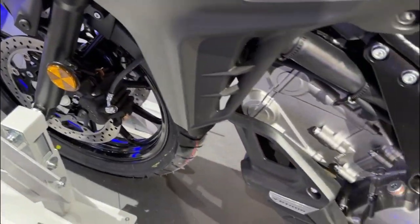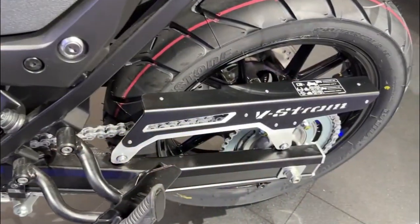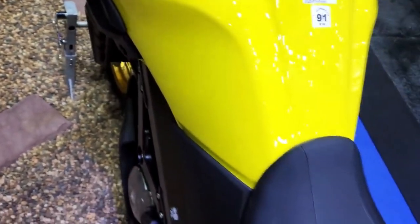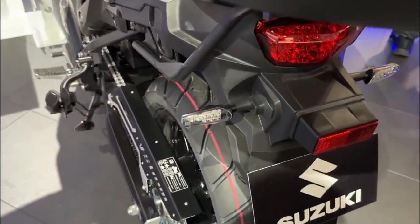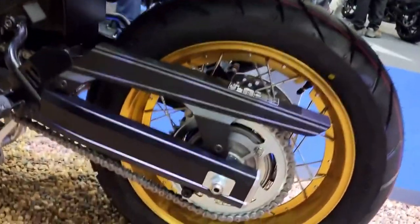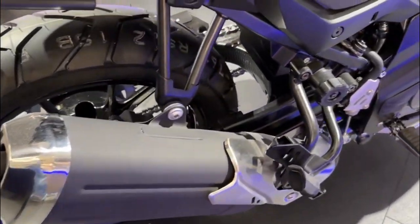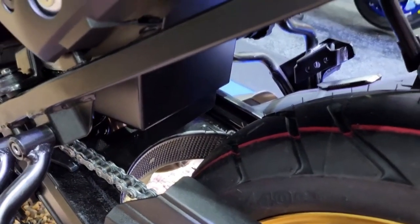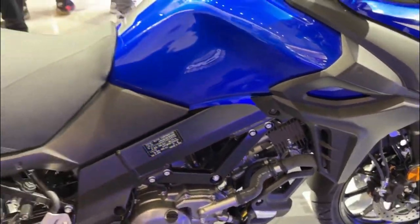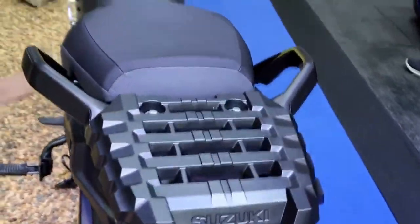Overall, the 2023 Suzuki V-Strom 650 XT is a well-rounded adventure touring motorcycle that offers a winning combination of performance, safety, and comfort. Whether you're a seasoned rider looking for a versatile bike for your next adventure or a novice rider who wants a reliable and easy-to-ride machine, the V-Strom 650 XT is definitely worth considering. With its impressive features, rugged styling, and affordable price point, it's no wonder the V-Strom 650 XT is a popular choice among adventure riders worldwide. That's a wrap for our review — thanks for joining us today on Moto Stylish, and we'll see you next time for more exciting reviews and updates on the latest vehicles and trends in the world of motorcycles.